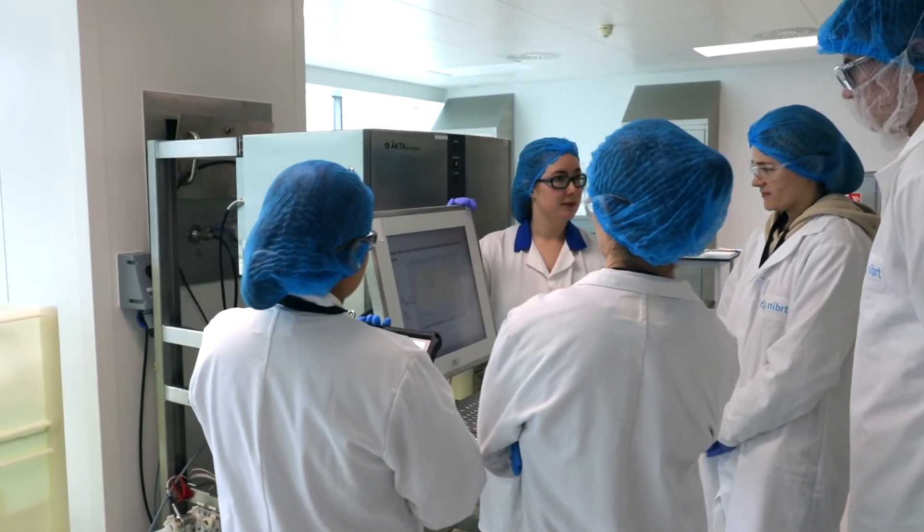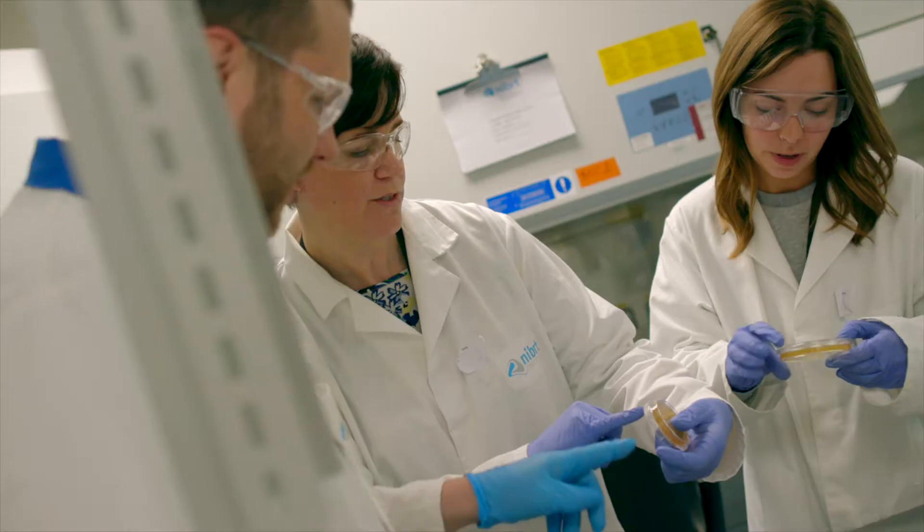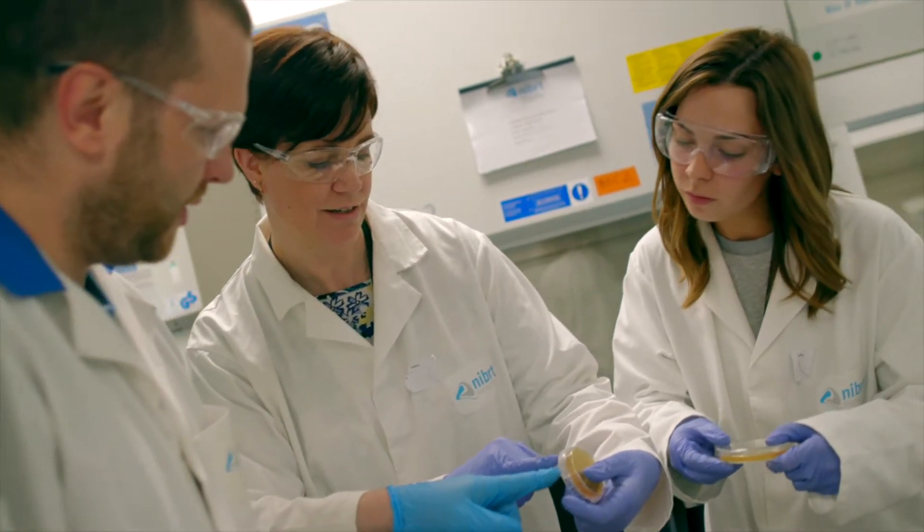NIBRED have been a global leader in biopharma training since 2011, delivering training to over four and a half thousand trainees per year. We deliver training to a wide range of clients, from suppliers to manufacturing industries to vendors to academia.